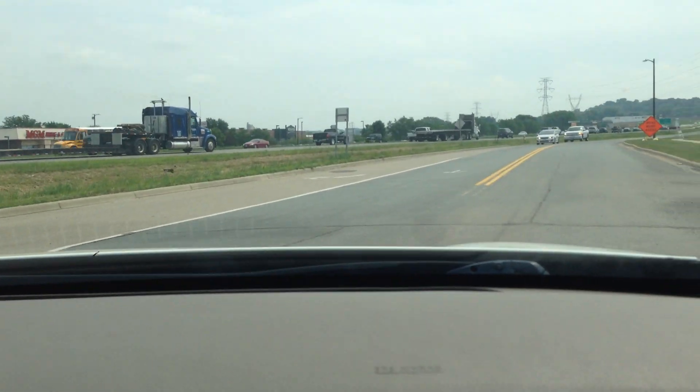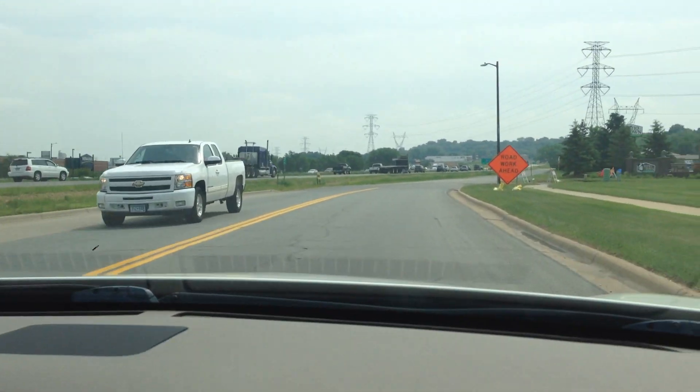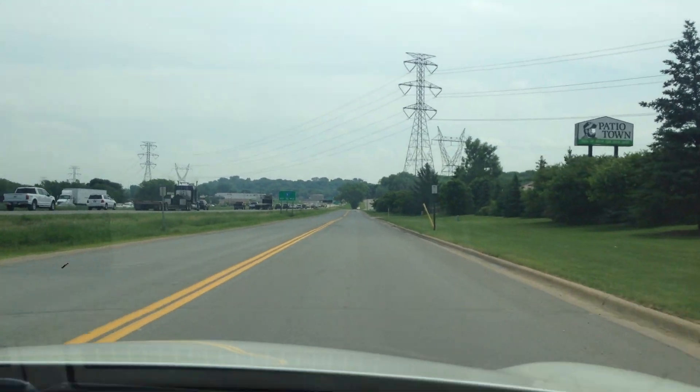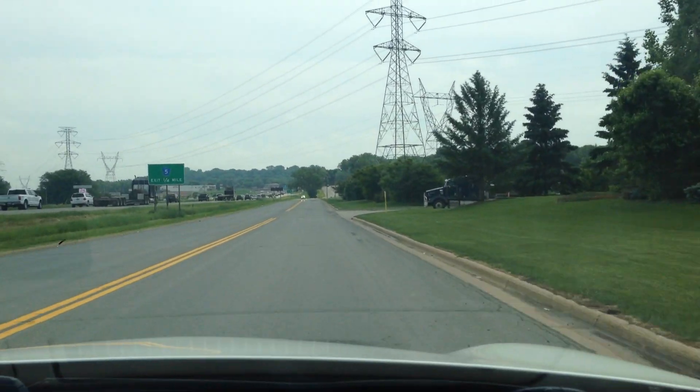Sounds real nice — it's got the nice Bose audio. This vehicle was just transported to us today, and the transporter that drove it to us said nothing but good things about it, that it was a pleasure to drive, and you could really see it in the way that it drives.